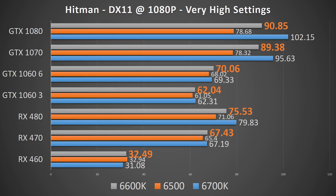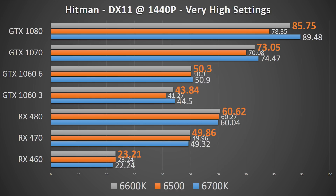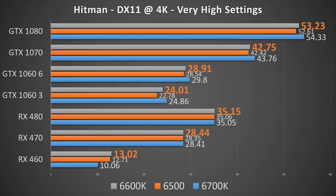Hitman at 1080p and DX11 shows the same ideas as Grand Theft Auto. The GTX 1070 and 1080 and even the RX 480 to some extent gain FPS with an overclocked i5, but still come short of what the 6700K provides. DX12 eliminates the differential with the RX 480, but the 1070 and 1080 still get hurt a bit with the lower thread count and cache. At 1440p, the GTX 1080 is still restricted by a few FPS in both DirectX 11 and DirectX 12. And at 4K, everything's copacetic.